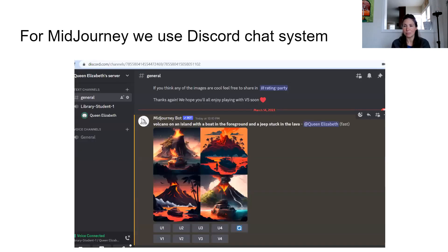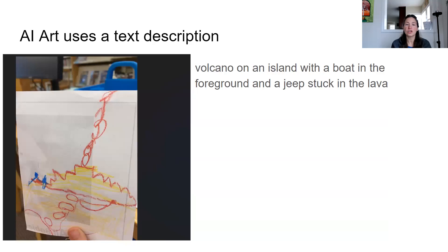The way that these AI systems work is you have to have an interface with them. With Mid-Journey, we use a system called Discord — Discord is a chat system. So we have to turn this image into text. My nephew and I looked at it together and described it. Some of the elements I couldn't tell what they were. For example, I didn't know if this was a boat, and he said yes, this is a boat. And that's a Jeep stuck in the lava. So he helped me figure out how to describe this.